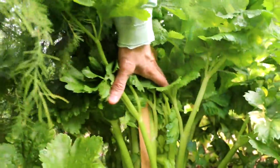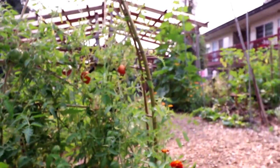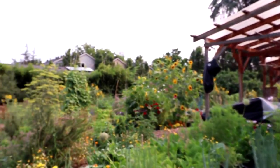Farther back in here there are some celery plants, several varieties. These two are self-blanching, and then back farther in there I have some — I think they're called Ventura.